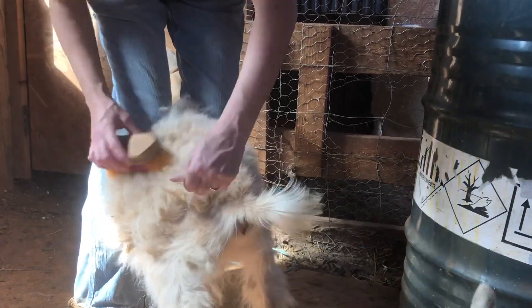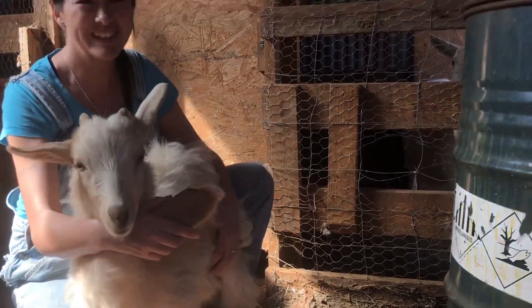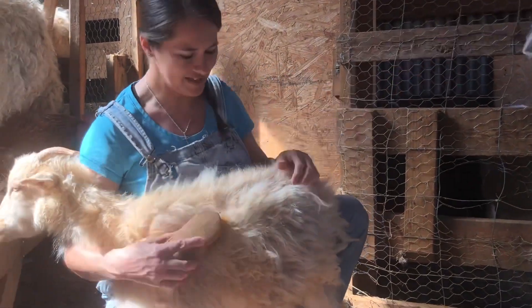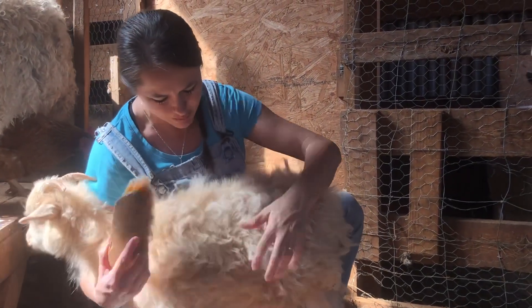This is a little pygora — this is her hair. I guess it's like an angora rabbit. It's pretty neat.